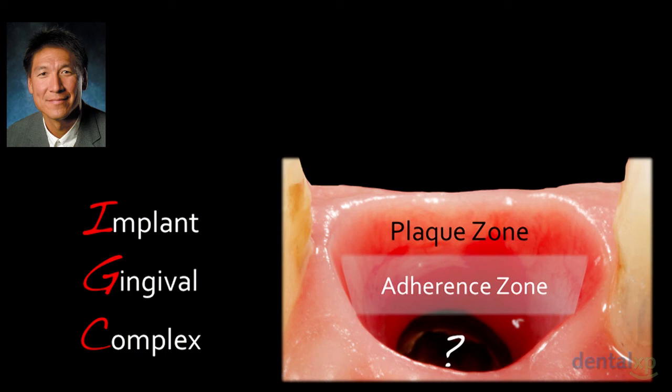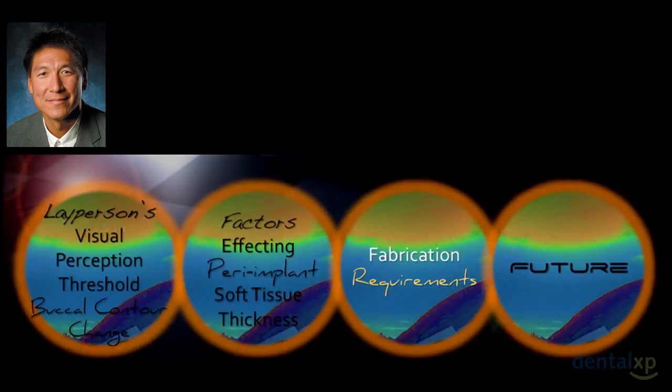I'd like to propose a concept called the implant gingival complex. John Kois talks about the dentogingival complex — I think we have to put all these numbers together into a similar framework for implants.